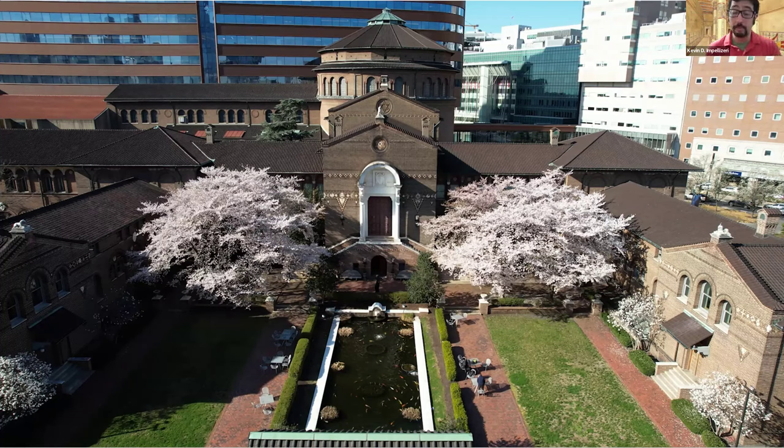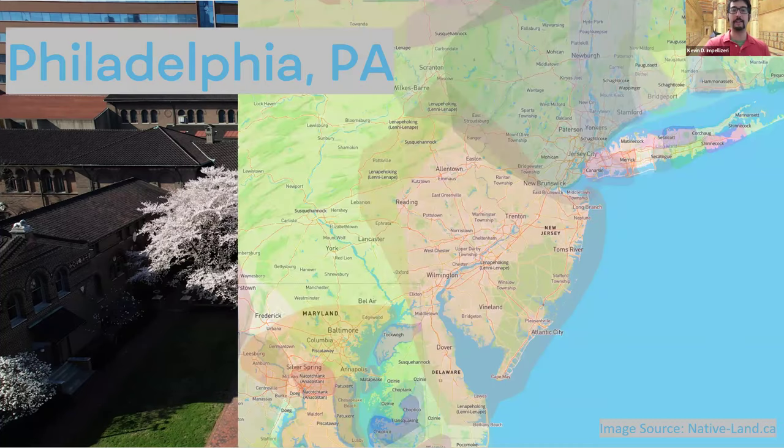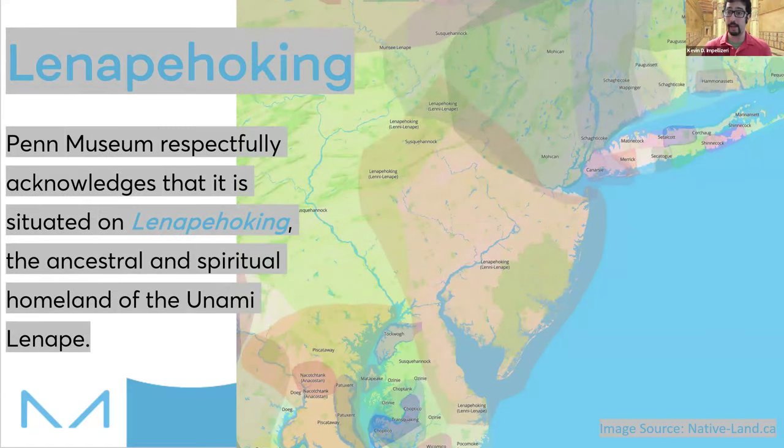There's another important name you need to know about — one that was there before there was a Penn Museum, before there was a Philadelphia, before there was even a United States. There was Lenapehoking. Philadelphia is also known as Lenapehoking — the ancestral and spiritual homeland of the Lenape. The Lenape have connections over 4,000 years to these parts of the world, living in what are known today as the U.S. states of Pennsylvania, particularly eastern Pennsylvania, good parts of what is now New Jersey, New York, Delaware, and Maryland. There are long ties to this space, to Lenapehoking.